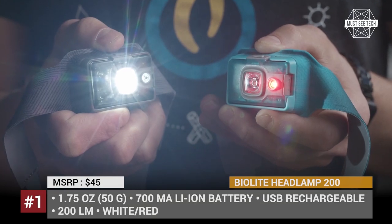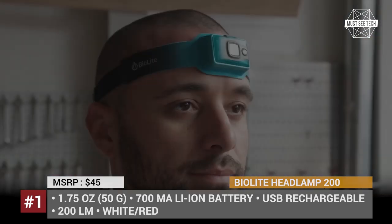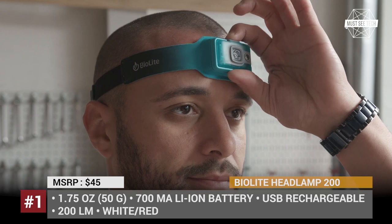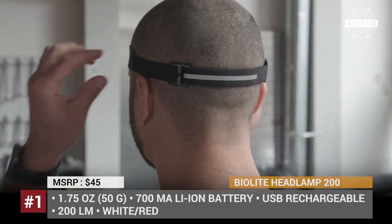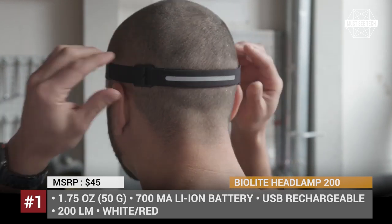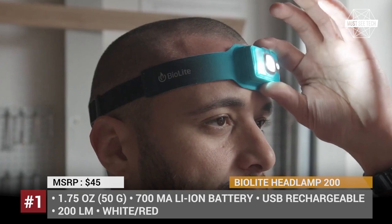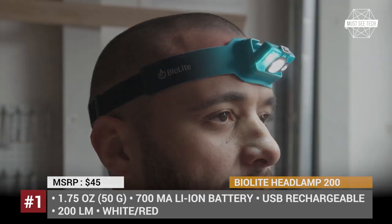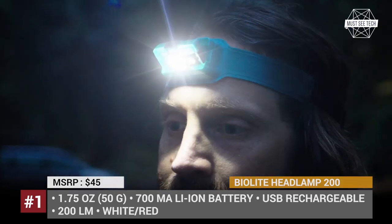BioLite Headlamp 200. It is a terrible idea to explore the outdoors in pitch darkness, so getting a reliable and convenient source of photons to light your way is simply a must. There are plenty of headlamps out there to fulfill this task, but today let's take a look at the new offering from the New York-based BioLite. The 200 is a more affordable and even lighter version of their already successful 330 model.